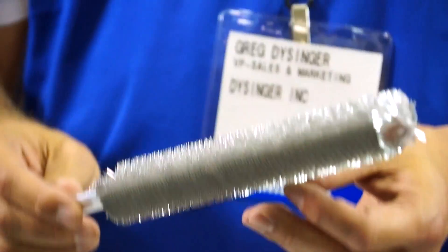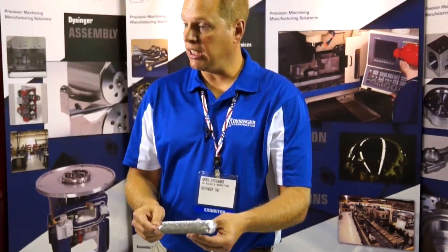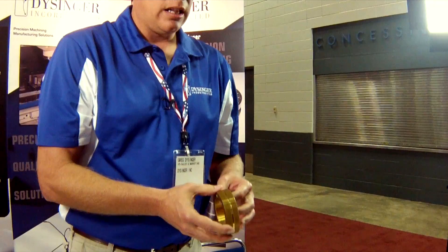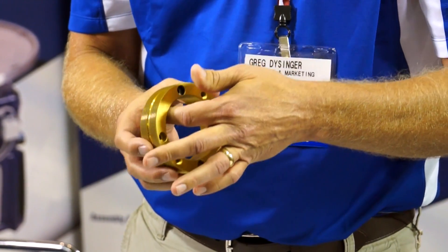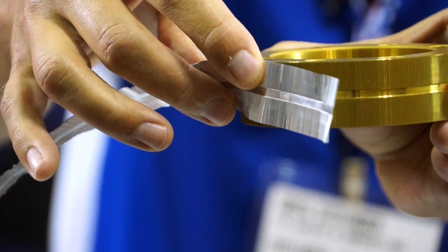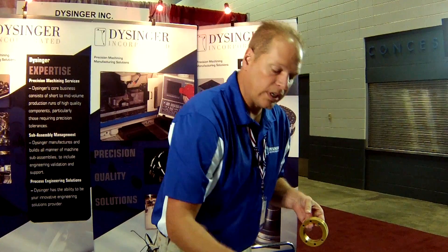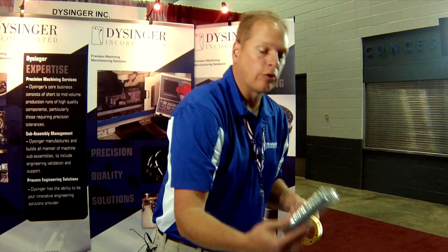This is heat exchange material that goes into air conditioners and refrigerators. We make the machine that makes this. The machine is a series of complex precision components that will take band material, cut fins in it, fold it into a precision shape, and wrap it around the tube to create this material.